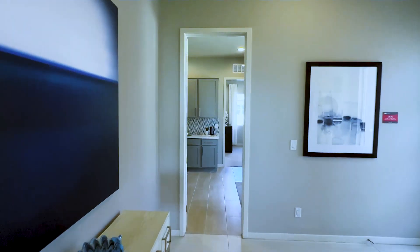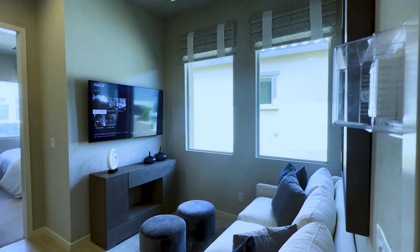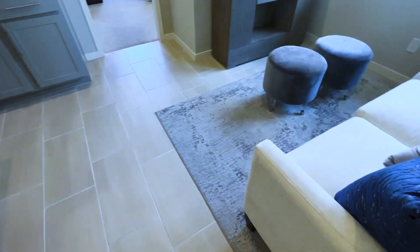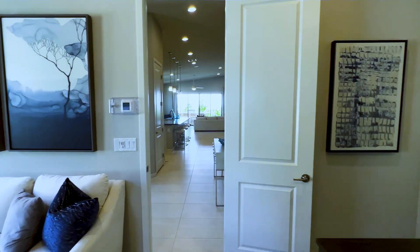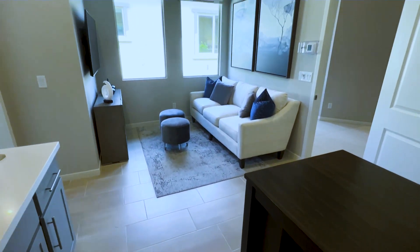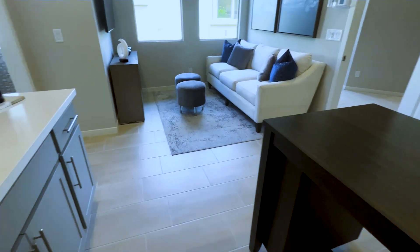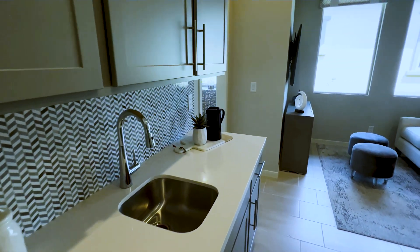Let's get to the part you guys want to see — the multi-gen suite. This is a home within a home. You have your own private living room, a kitchenette right there, your own dining area — this is your own private section. You can rent this out to a family member or use it for guests. It's getting very popular in the Las Vegas area. Standing in the kitchenette, you'll have countertop space with a sink and upgraded backsplash. There is a wine fridge on the bottom.